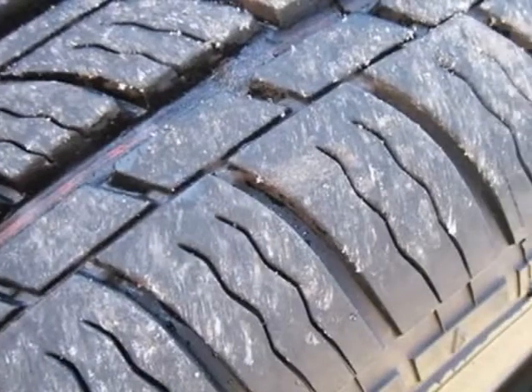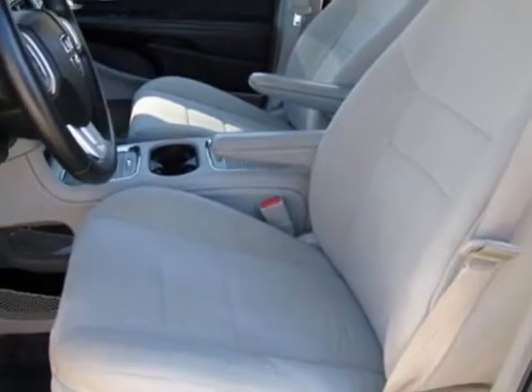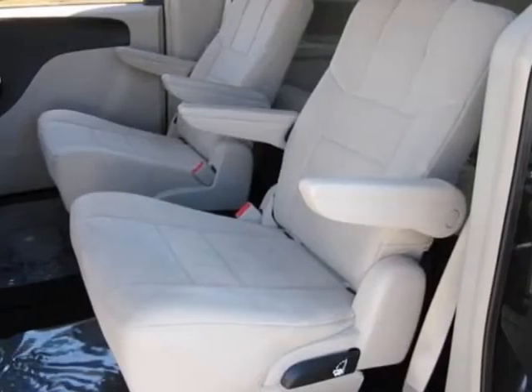This Grand Caravan boasts a 3.6-liter engine and has a 6-speed automatic transmission. Another great feature is that this vehicle uses flex-fuel.